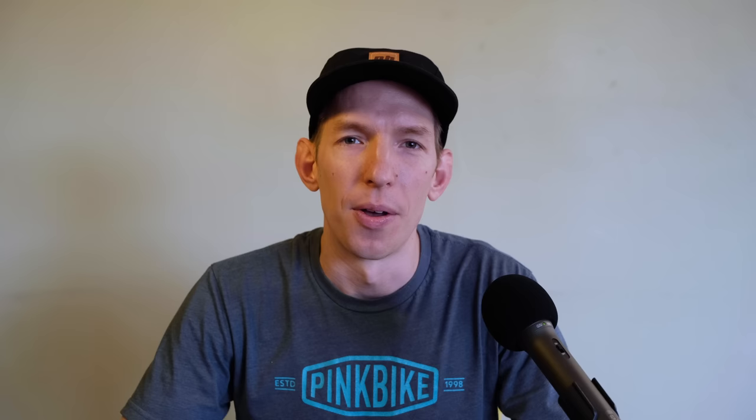That's a wrap on our Enduro Freeride Bike Roundtable. Let us know what you think of our picks — are we out to lunch or spot on the money? Drop a line and stay tuned for even more content from the Pinkbike Field Test.